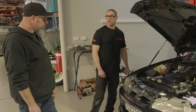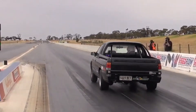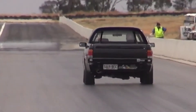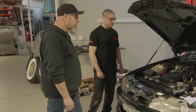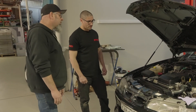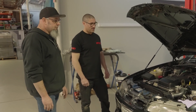How fast has it gone so far? This ran a 10.1 back in Drag Challenge 2018. Since then it hasn't been back. So this year we're hoping to crack it into the nines, which would be really good.